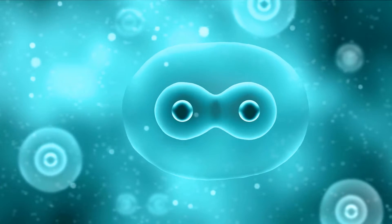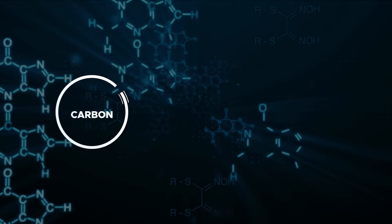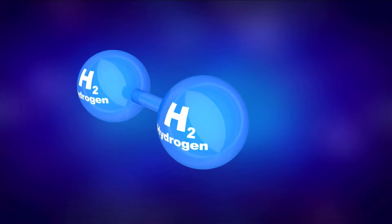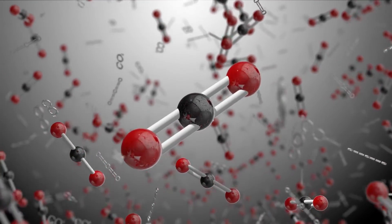Life as we know it seems to have three main requirements: liquid water, certain chemical elements including carbon, hydrogen, and nitrogen, and an energy source. Chemical diversity is necessary for life, and carbon is an essential component of that diversity.